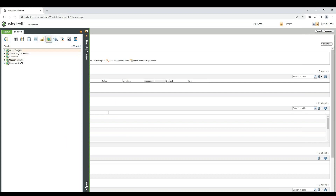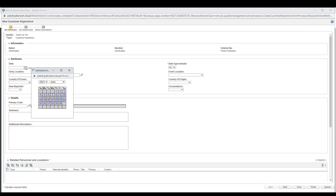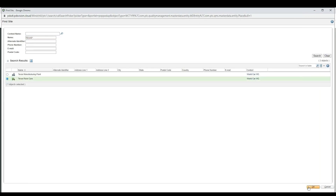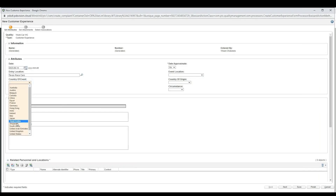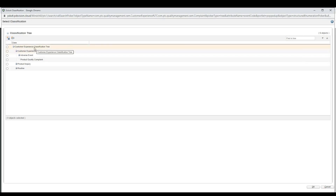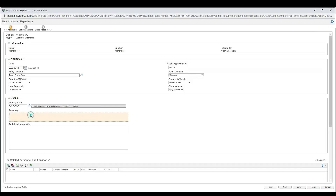Now we're going to look at how to create a customer experience in Windchill. You go to the quality context and create it from there. Once in the form, you specify the date of the complaint, where this complaint happened — in our case at our Texas race cars distributor — and the country, which is the United States. How it was reported is that the owner of the car went to Texas Race Car and reported it. You can add additional classifications such as product quality complaint and then add a summary of what the customer is complaining about.